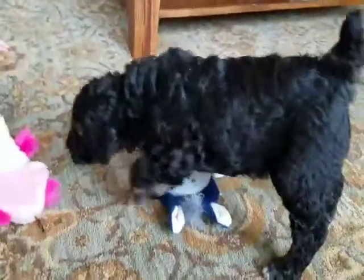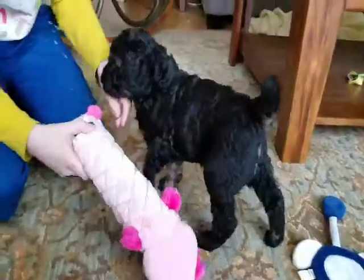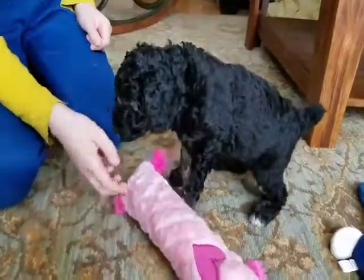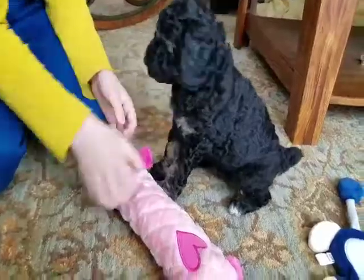Okay, this is Annika. She's our black and tan Moyen phantom poodle. She's five weeks old right now.